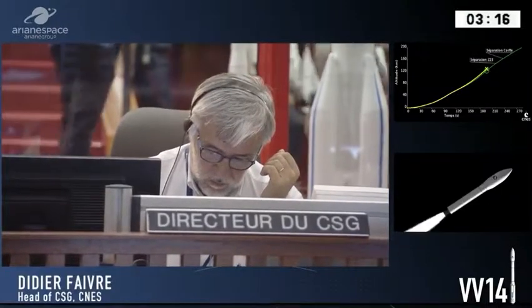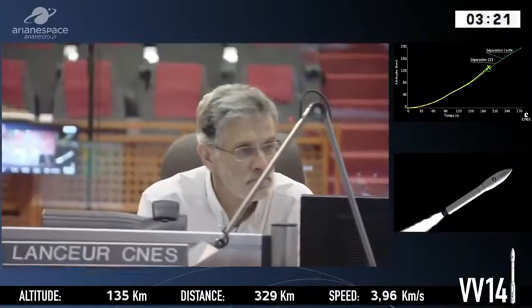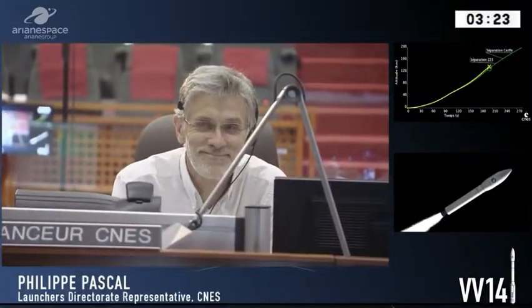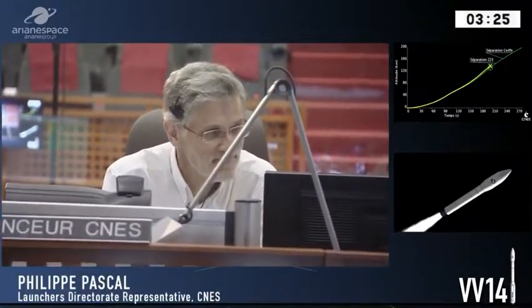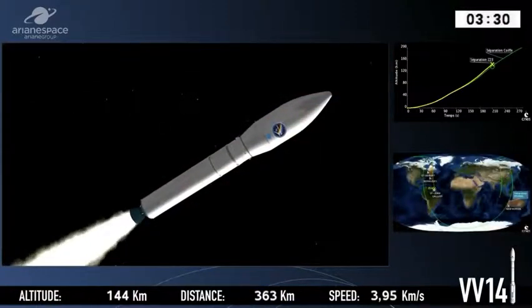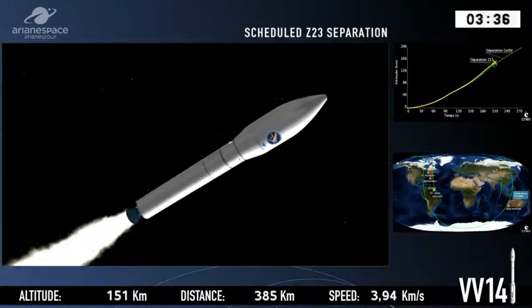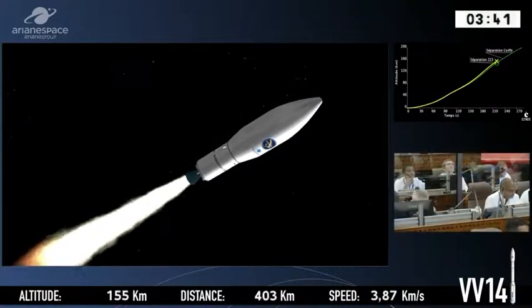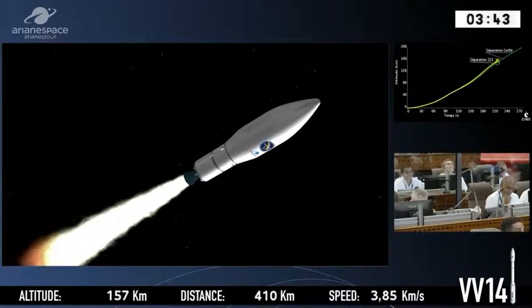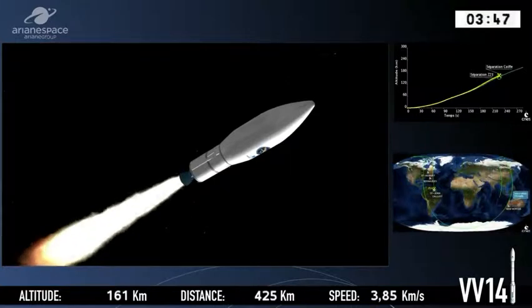At the bottom of the screen we can see our altitude: 134 kilometres above our planet. On the bottom left is our distance — the straight-line distance from the pad to the launcher's current position. On the right is speed. We now have confirmation of the separation of the Z-23 stage: it has burnt its fuel and we don't need it anymore.